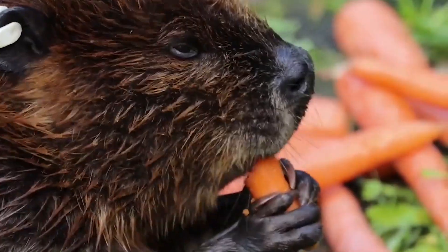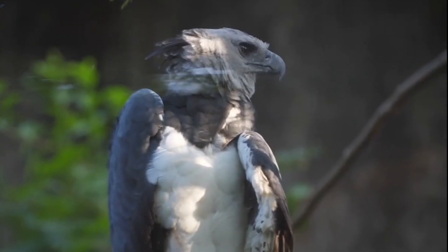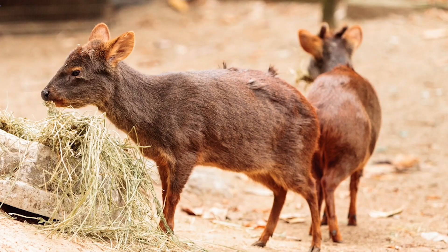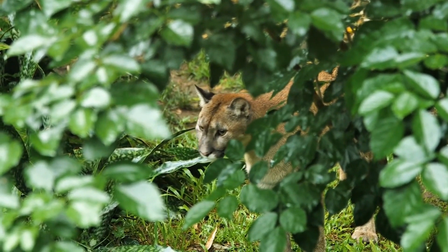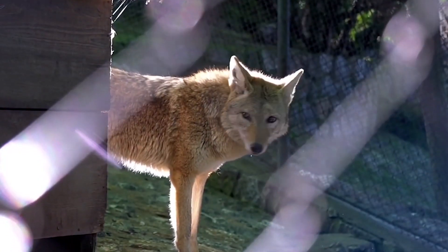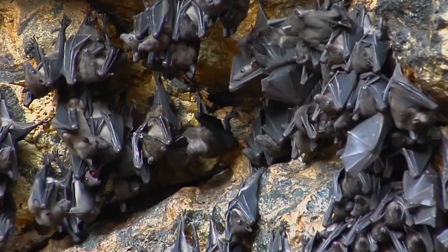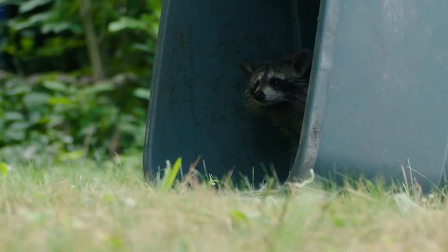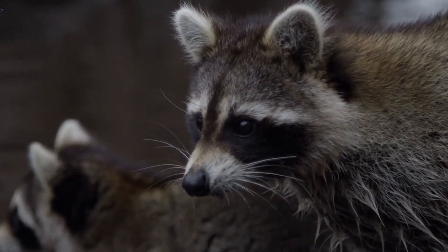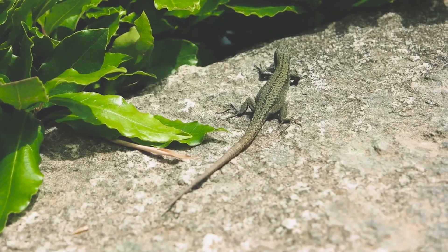Fauna: The Valdivian Rainforest is a sanctuary for a myriad of unique animals. From the elusive Pudú, the world's smallest deer, to the Kodkod, a small wildcat, and the critically endangered Darwin's fox, the forest is teeming with life. Birdwatchers would delight in the sight of majestic species like the Andean condor, the striking Magellanic woodpecker, and the Chilean pigeon, while the moist environment supports diverse amphibians like Darwin's frog and reptiles such as the slender Chilean lizard.